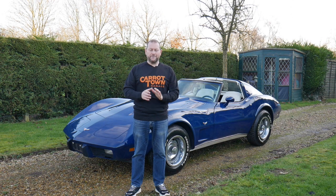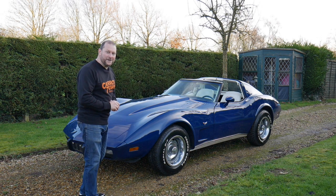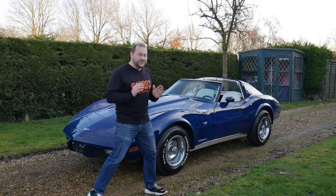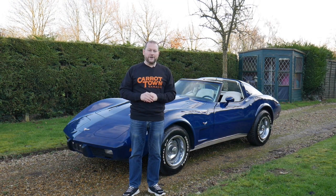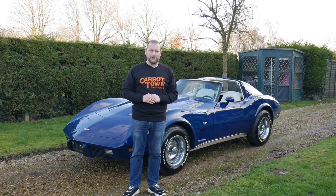Hello and welcome to Carrot Town Garage. My name is Stuart and this is our video review of our 1977 Chevrolet Corvette C3. She's just arrived from Illinois — we bought her from a Corvette specialist over there. Last owner since 2003 on this car.